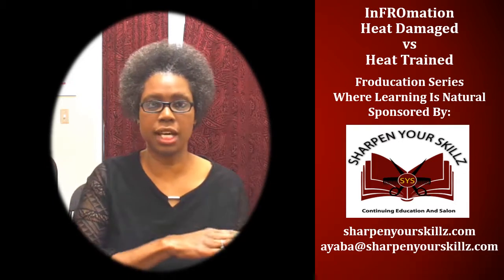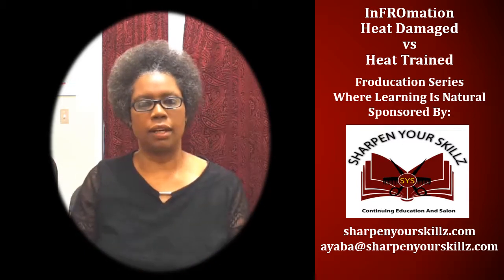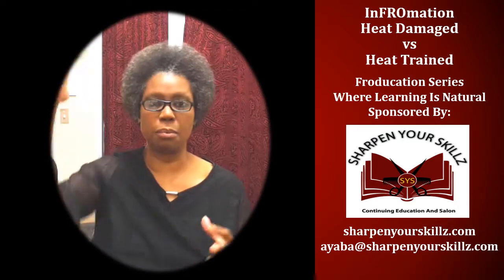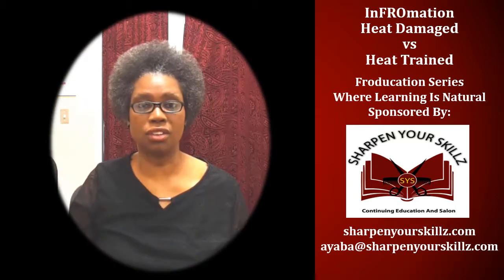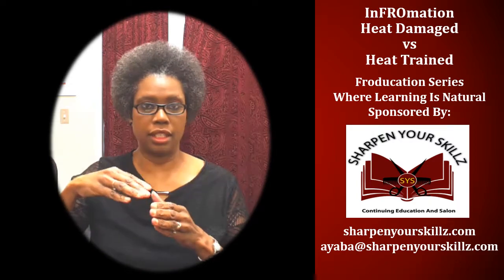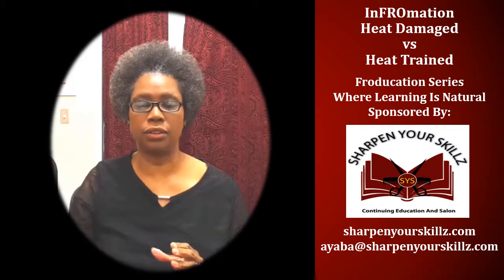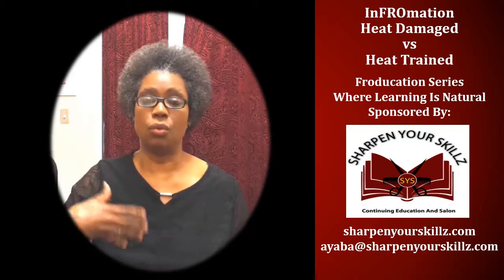And then I just went back to growing it out from that point. The second time it happened, my ends were really straight — especially in the front part of my hair. And I decided I'm not cutting it off. I literally let it grow out until all of the straight ends were gone and my curl pattern was back to what it was prior to me straightening it with the flat iron.